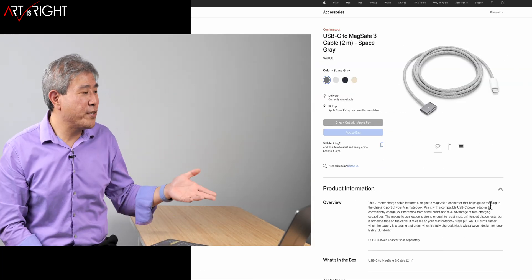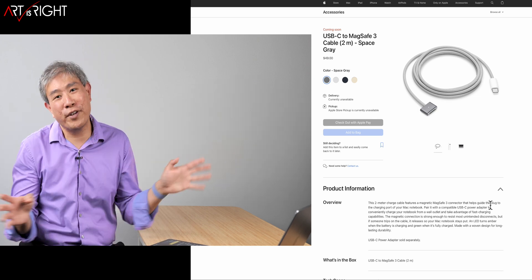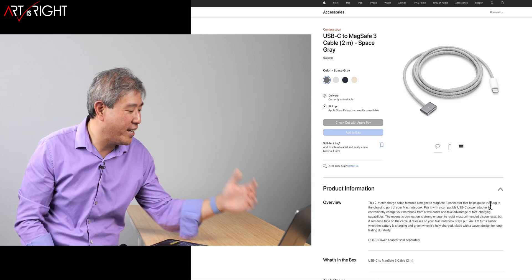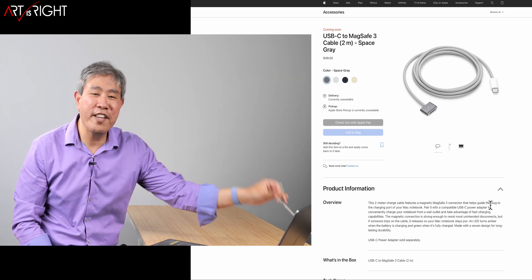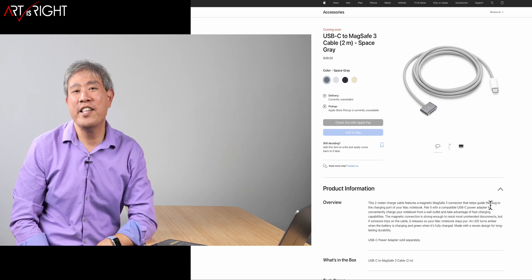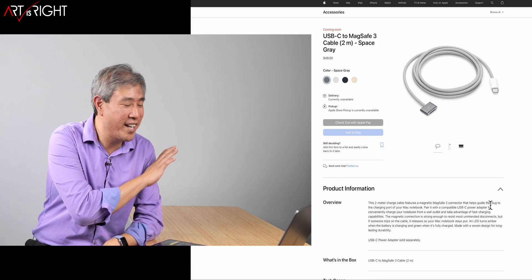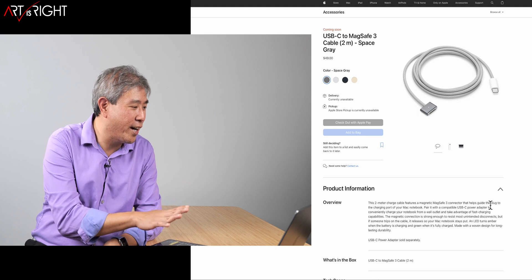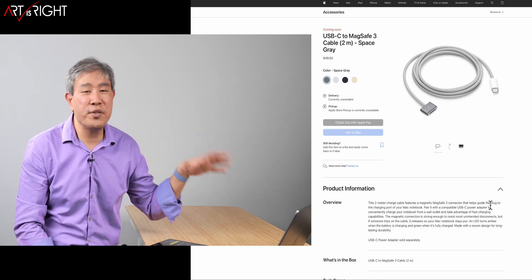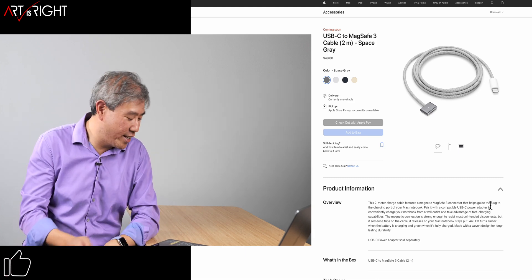One thing I also noticed is that the USB-C to MagSafe 3 cable now comes in different colors. I didn't really realize this until I saw the posting. Now that I look at my MagSafe plugged into my machine — it's a silver one that shipped with my space gray MacBook Pro — the color doesn't match. Once you realize it, you'll always notice it. I've already purchased too many extra ones to use in the studio, so I'm not buying another one, but it's just something interesting to note.